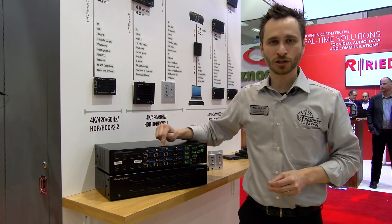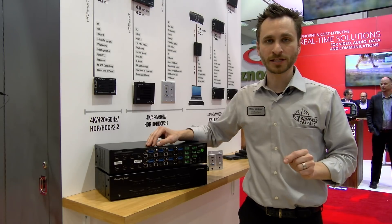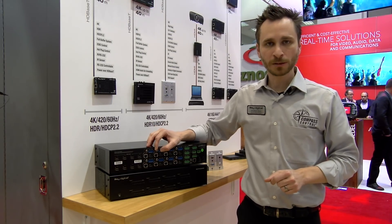We have volume control, multiband EQ, lip sync delay settable up to 200 milliseconds, and muting controls on these ports.